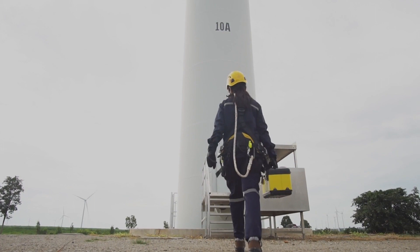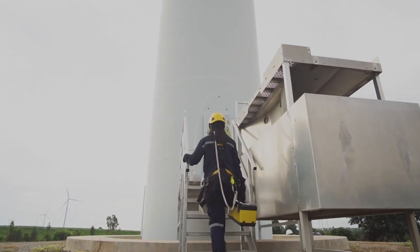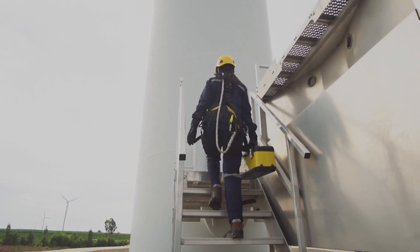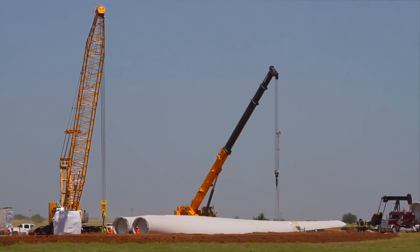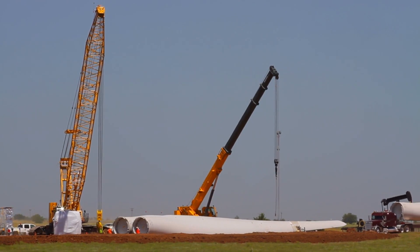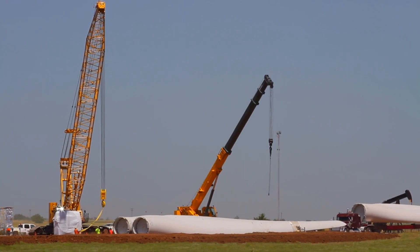The upkeep of large-scale wind farms is no small feat, involving intricate maintenance processes and logistical hurdles in transportation and installation. As we navigate the path toward a greener future, addressing these challenges becomes essential for the widespread acceptance and sustainability of wind power.